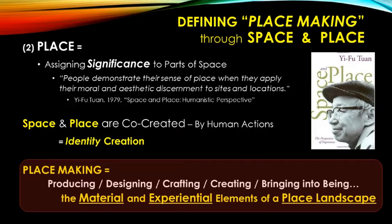Space and place are co-created through human actions, and by doing so we create identities — for ourselves and for individual places. That significance, that identity creation, is what matters. My definition of placemaking is: producing, designing, crafting, creating, bringing into being the material and experiential elements of a place's landscape. The material is physical — you can see and touch it — but it's also experiential. Humans do this naturally without really trying, but we can also do it intentionally.